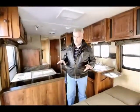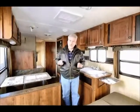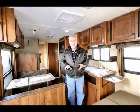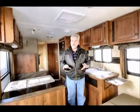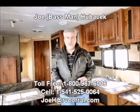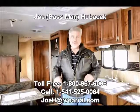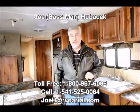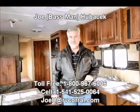If you like units and you don't like slides, this would be the unit to come look at. Because it doesn't have a slide, it's a lot less expensive and is still built very well — built here in Oregon, with the insulation package it needs to survive in Oregon and keep you warm. Come see Joe Bass at the RV Corral. If you come and ask for Joe Bass and buy something from me, I'll make sure you get a free gift. Thank you.